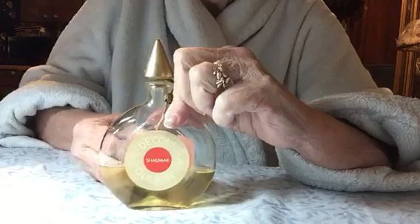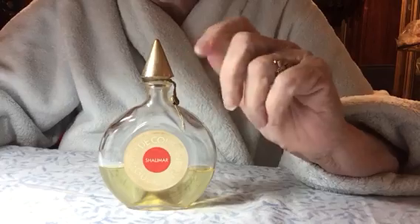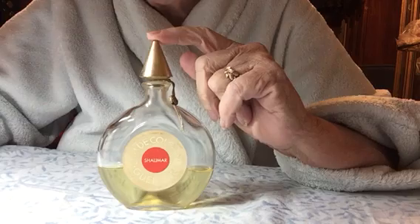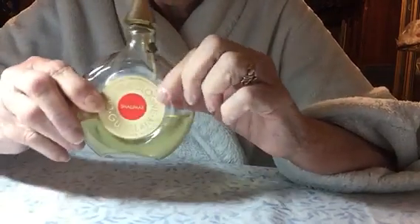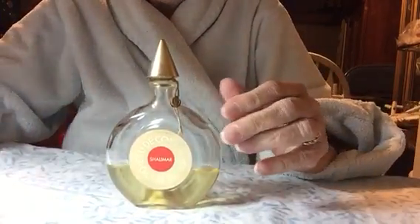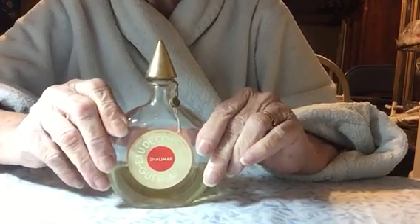The first thing I got was this perfume bottle. Everything was 50% off and I wrote some notes so I wouldn't forget. This is Shalimar. This bottle is from the 1970s and it still has a little tag on it. It does have some left in there and it smells really nice. That one was $6, so I paid $3 for it.